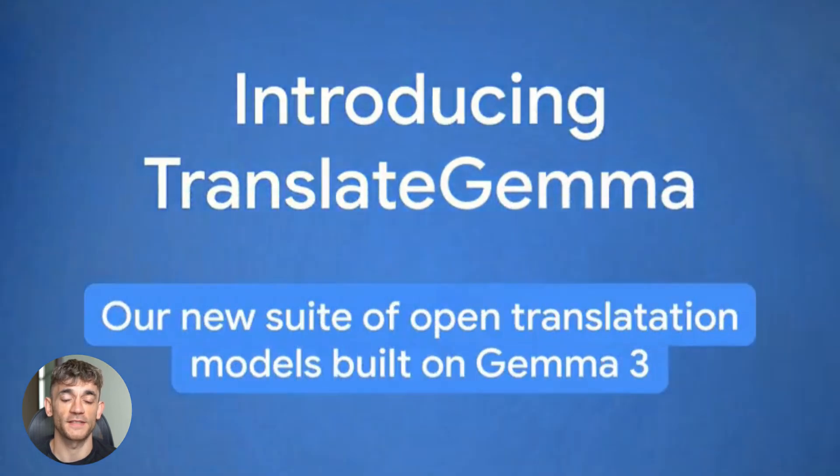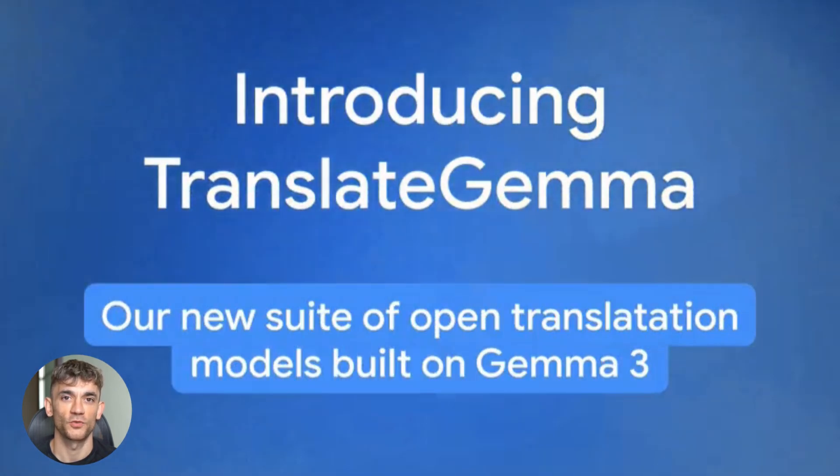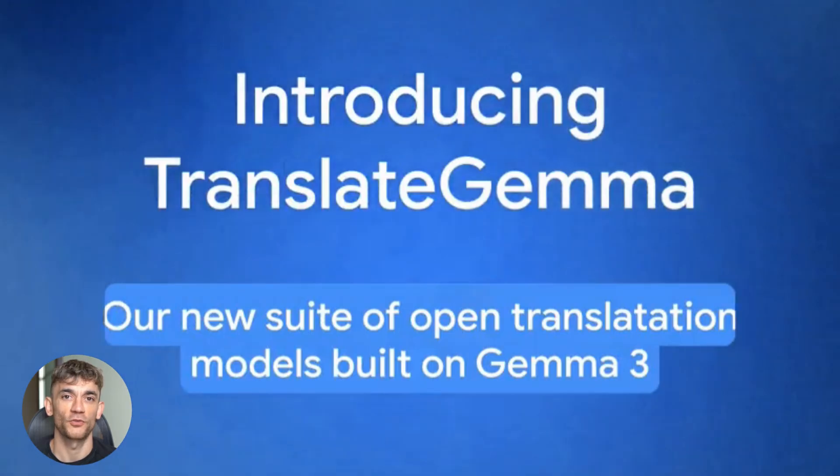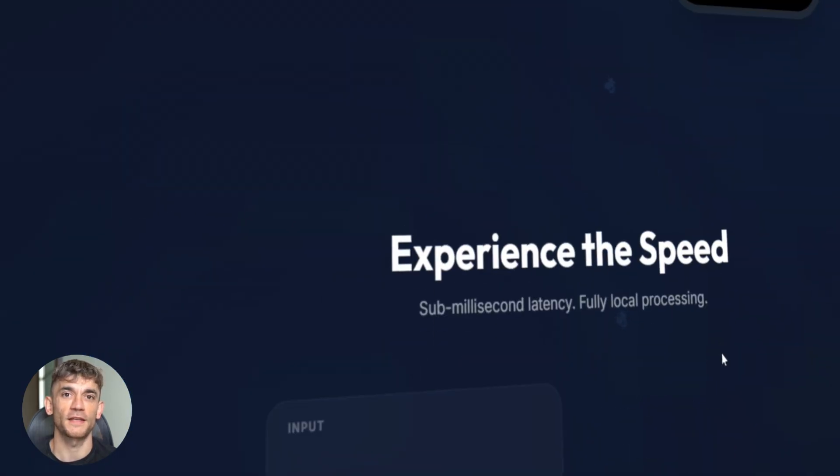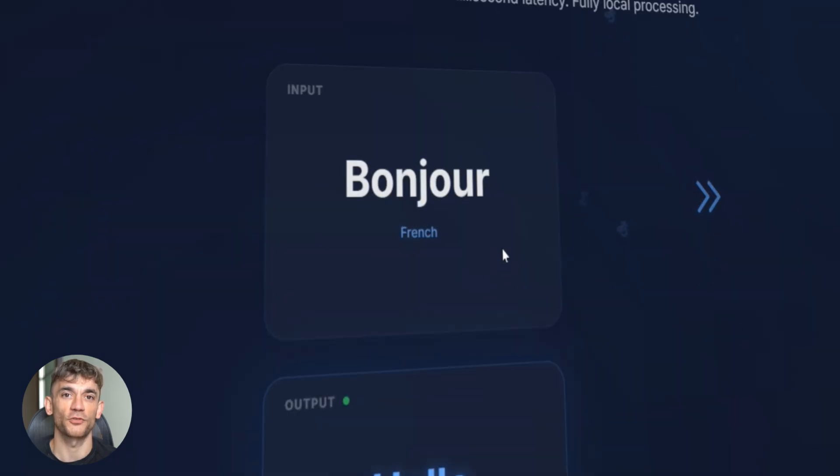Google just dropped something called Translate Gemma, and it runs on your phone. No cloud needed, no internet required, and it beats models twice its size.